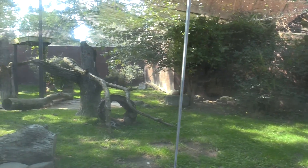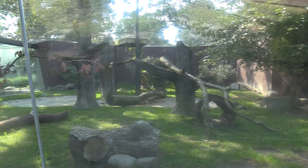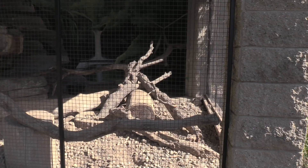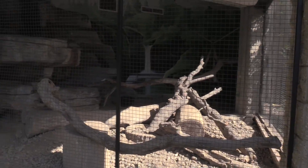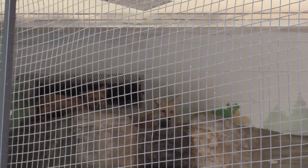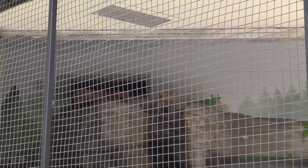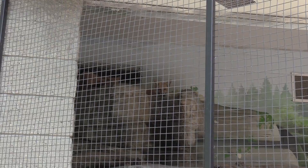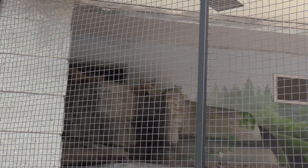This is the other side view of the bobcat's habitat. You got red fox — red fox habitat. I barely saw them; they are up here at the top. Got two of them up there. They are so adorable — such cute little animals.